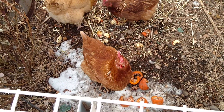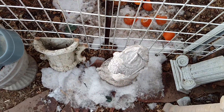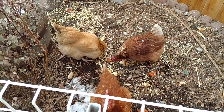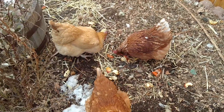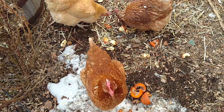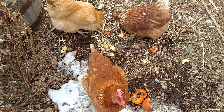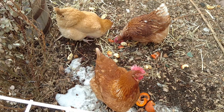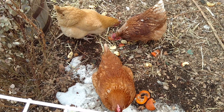We're in the wintertime so you can see we have snow. We just inherited these guys a couple of months ago — they were kind of sickly when we got them. Somebody just didn't want them anymore, a friend of a friend of my husband's, and he just didn't want them anymore, so we said we'll take them.